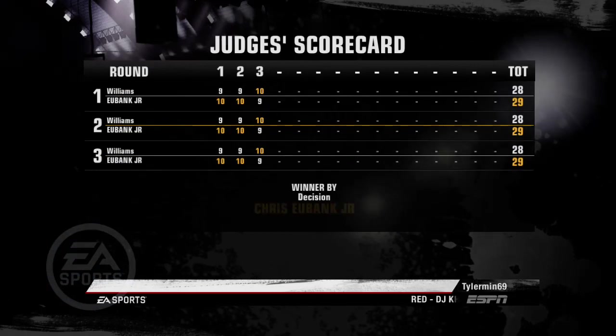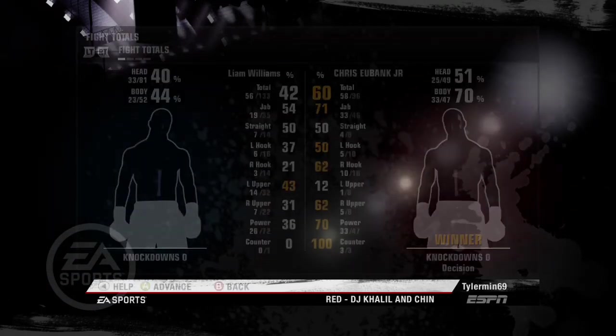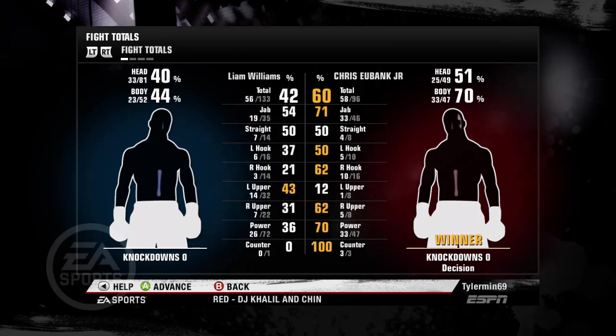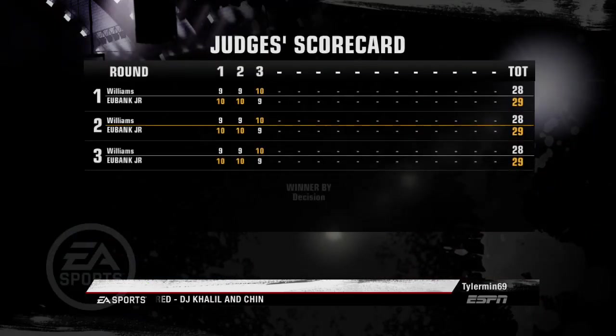Seemed like he was destined to win throughout the fight. Teddy, your scorecard showed that, and the judges agree — unanimous decision. Yeah, he was destined to win because he kept using that jab all night long.